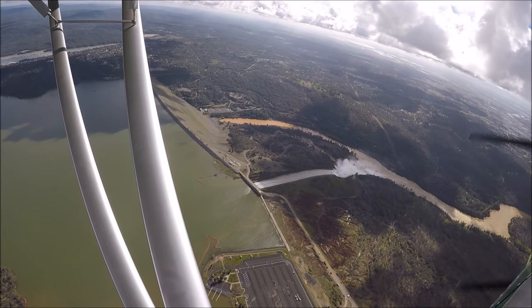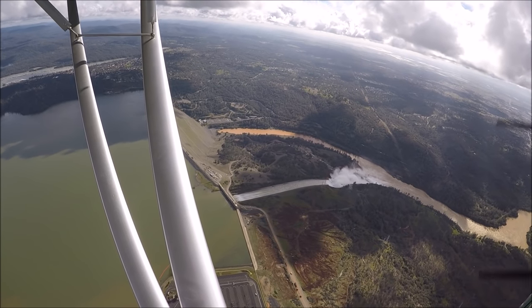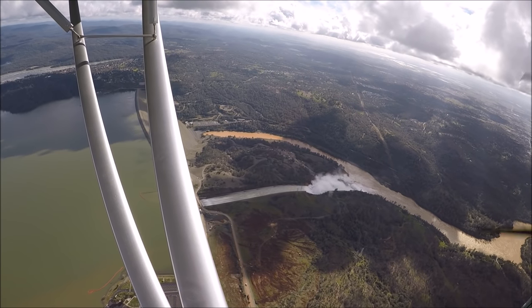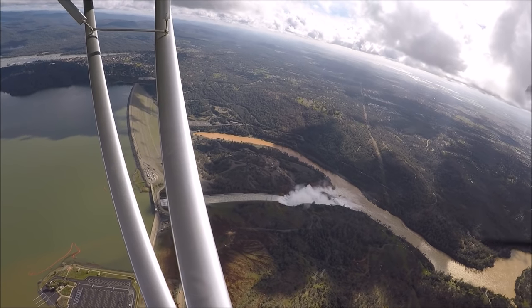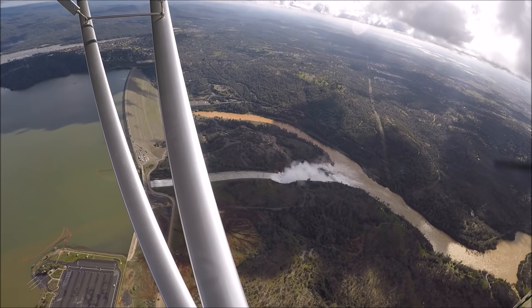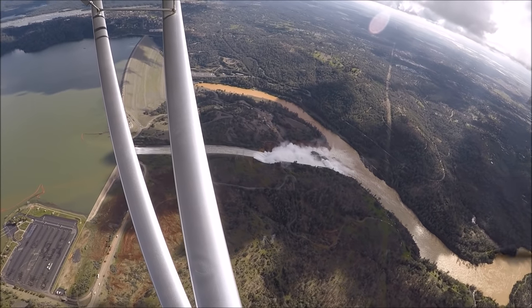At the top of the picture is Oroville Dam. Next is the spillway, and you can see the broken section about halfway down where the water is all turbulent. Just crossing over in between the wing struts is the emergency spillway, which as of this time is not yet spilling over.